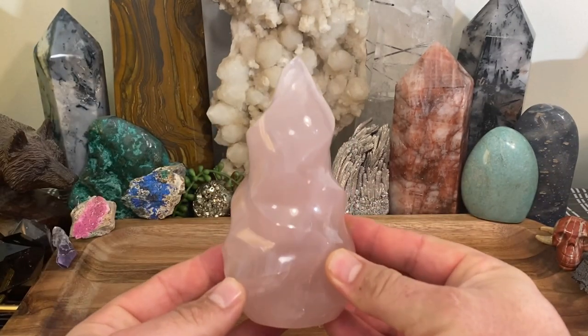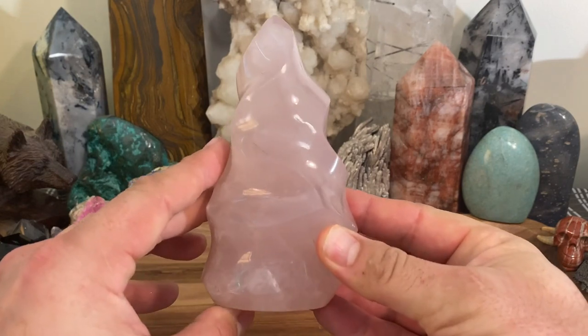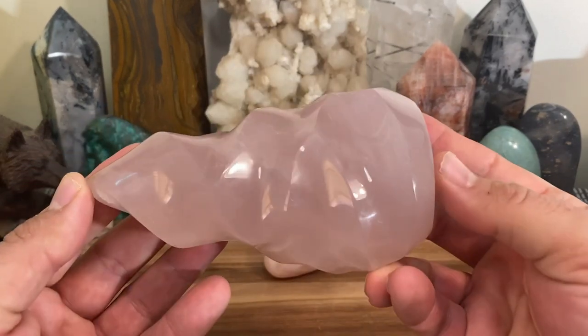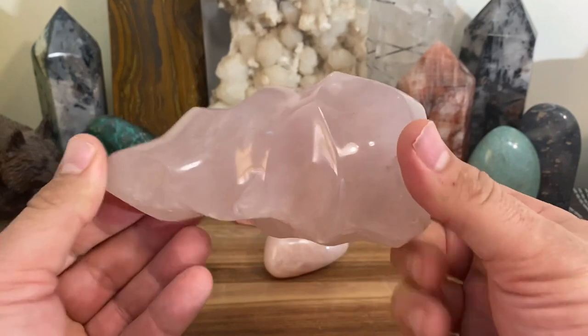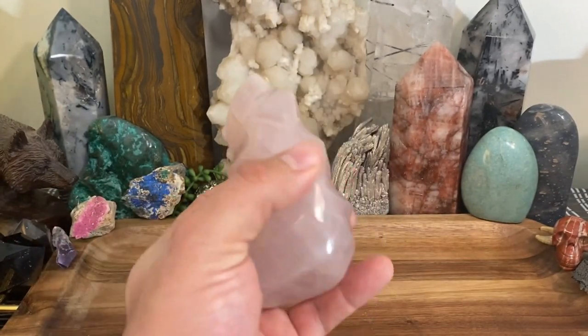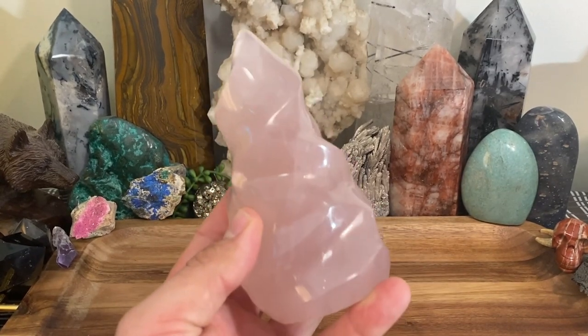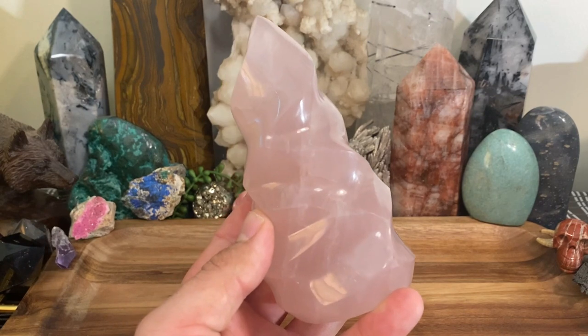Let me put this one down and grab another one here. This one is a polished flame. Like I said, you could get rose quartz in so many different types — it's unreal. But the main thing rose quartz does is it purifies and opens the heart chakra at all levels.